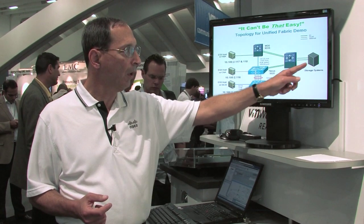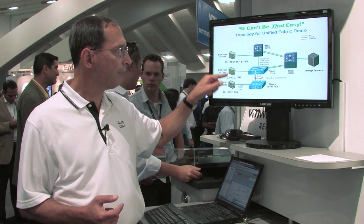All we're doing is running a virtual machine that is streaming a video off of the storage, and we're vMotioning that around from all these servers. Of course, you see absolutely no disruption. That's the whole point — Fiber Channel over Ethernet is really functionally indistinguishable from existing storage network technologies.